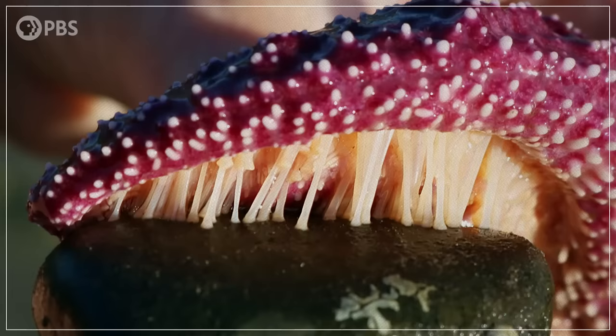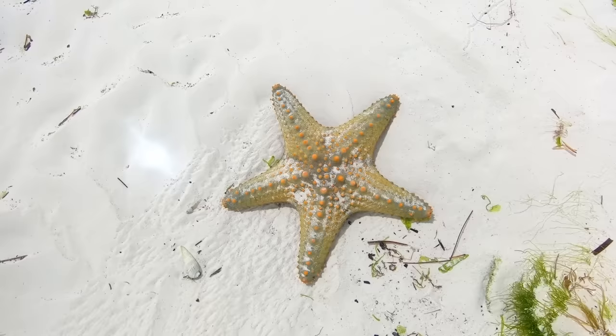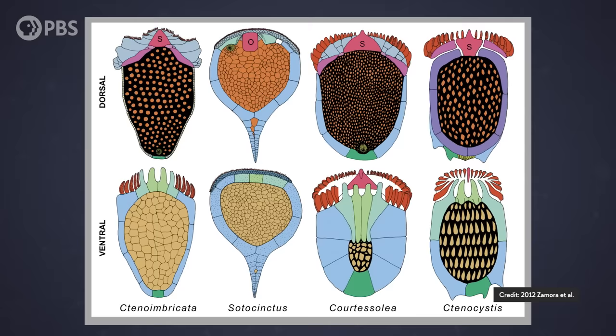Rows of hydraulic tube feet found along canals on the underside of each arm help living starfishes move around and bring food to their mouths. A starfish's arms are essential to its mobile, seafloor-cruising way of life. Yet the first echinoderms had no arms — not just Tinoimbricata, but other species from the Cambrian period too. They were all bilaterally symmetrical basket-feeders, with their upward-facing mouths positioned at one end of their bodies.